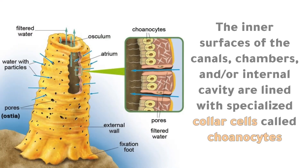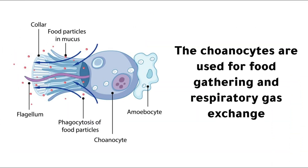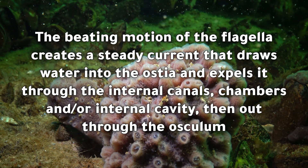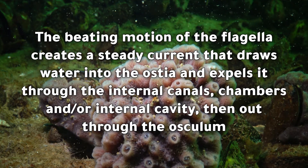The inner surfaces of the canals, chambers, and/or internal cavity are lined with specialized collar cells called choanocytes. The choanocytes are used for food gathering and respiratory gas exchange. Each choanocyte contains a sticky collar, which is used to trap food, and a single hair-like structure called a flagellum, which is used to generate a water current. The flagella whip back and forth.